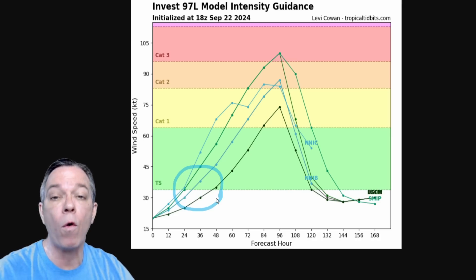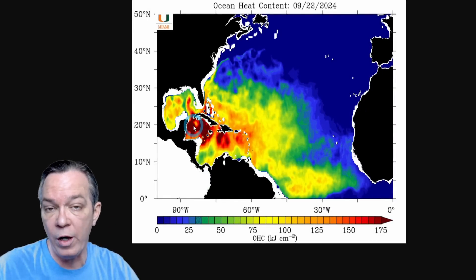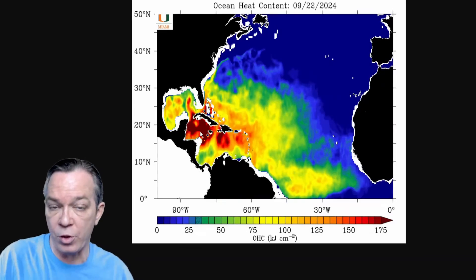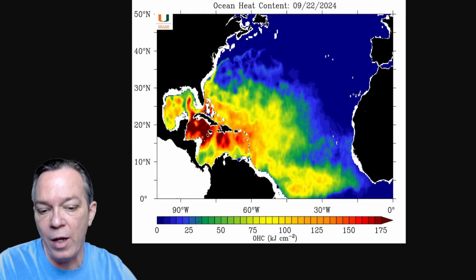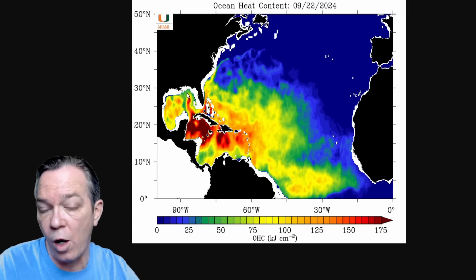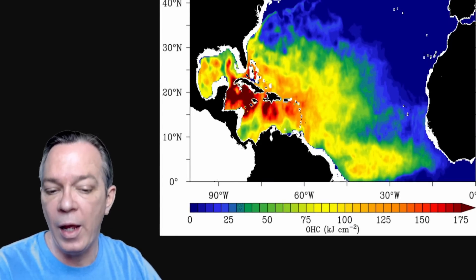You can see from the latest data that we have very strong deep ocean heat content still over in the western Caribbean. GFS shows this system will start forming up and get really strong right in that deep ocean heat content. As it starts rotating, it's bringing up warm temperatures — not cold — and it will keep intensifying. At this moment, all models agree there is no shear in the beginning of this phase. If it does get shear, it will be on its way across the Gulf of Mexico, maybe with some dry air.